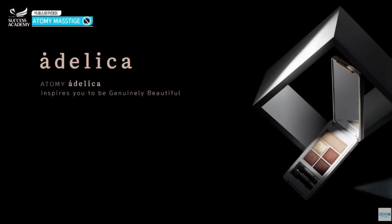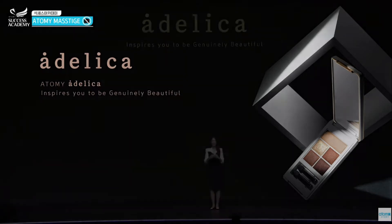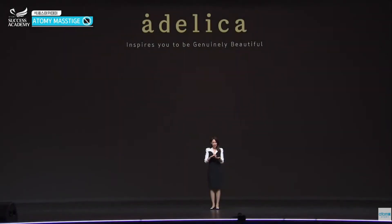Atomy's first cosmetic brand, Adelica. Adelica has a trendy and classical beauty. It has a technological base for all of our cosmetics line-up.